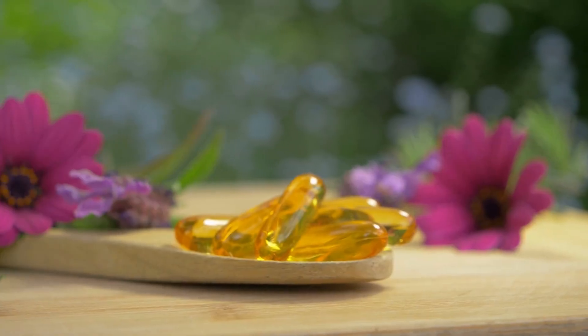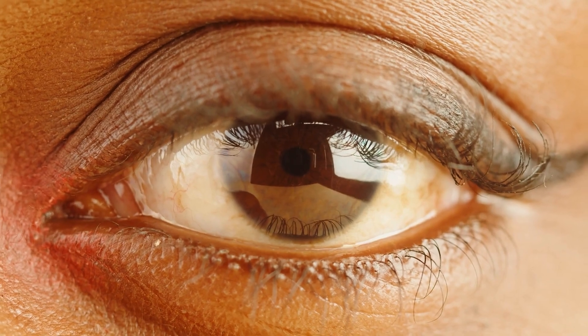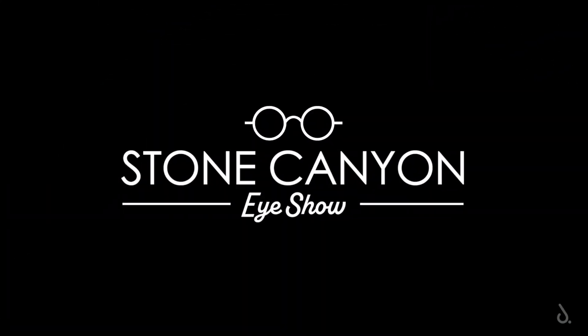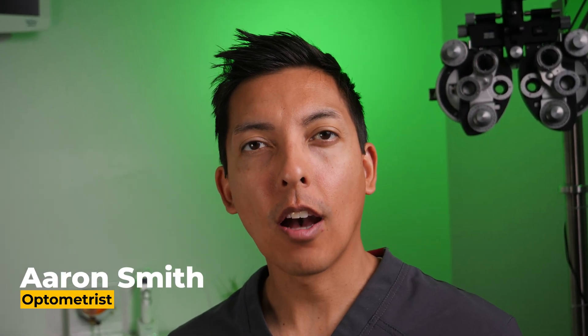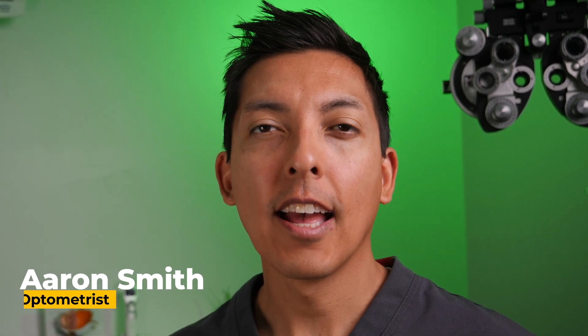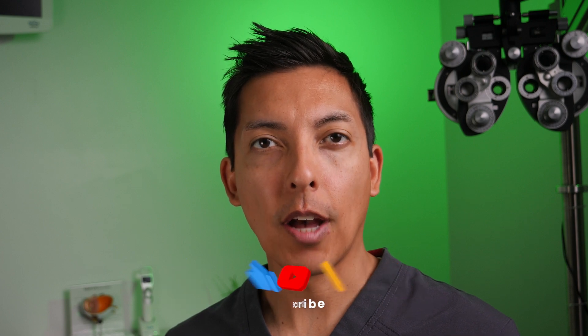Do you want to know what the best type of omega-3 is for your eye health and function? I'm Dr. Aaron Smith, practicing optometrist in the state of Utah. In this channel I go over the best tips and products to help your eyes see clearly and look good. If you're new here, consider subscribing and hit that bell to be notified when new videos come out.